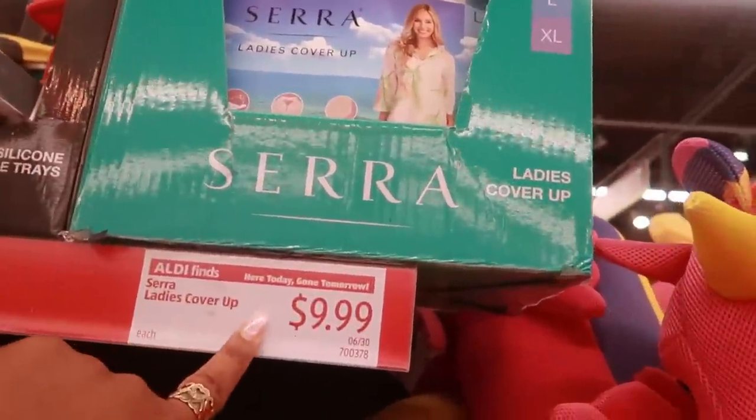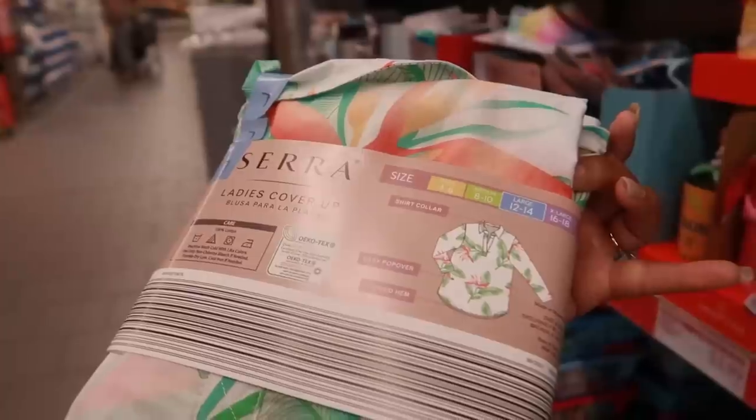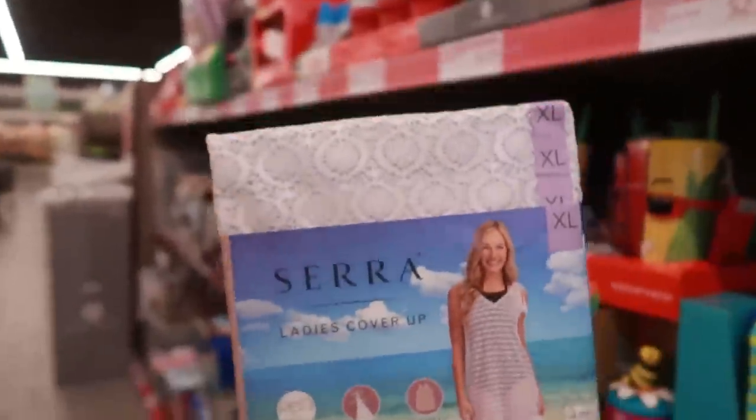And they have some ladies cover-ups for $9.99. That print on that one is really cute — I love those colors. They have up to an extra large, which will be $16.18. There's a few different ones. Look at the one behind it — it kind of has that lace look to it. That's cute.